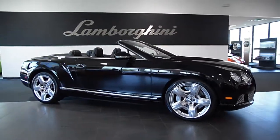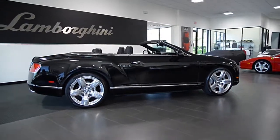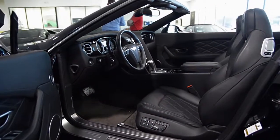Lamborghini Dallas proudly presents a 2013 Bentley Continental GT Convertible, equipped with a 4.0-liter, 500-horsepower twin-turbo V8 engine, and an 8-speed automatic transmission with all-wheel drive.